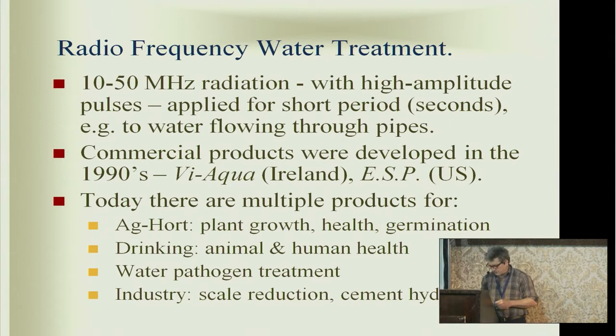With commercial devices, it's applied for very short periods — maybe 10 to 20 seconds — or as water flows through a pipe in large commercial systems. So it's only applied for a few seconds. These colloid researchers investigated a lot of microphysical changes in the water and discovered a lot of anomalies that really puzzled them. In fact, they called this the magnetic water memory anomaly. There are a lot of published papers on this, as well as schematics of the devices used to apply the radiation.